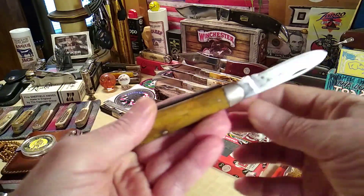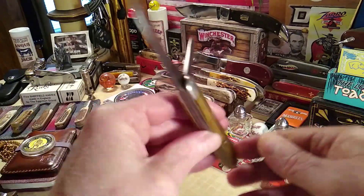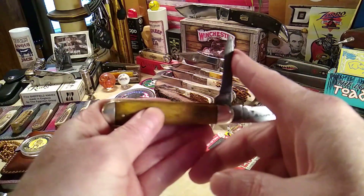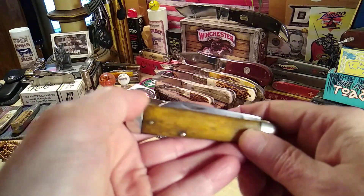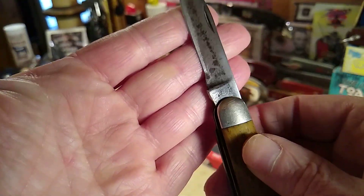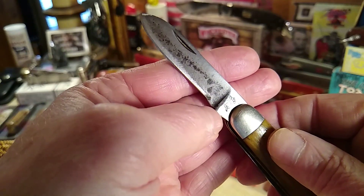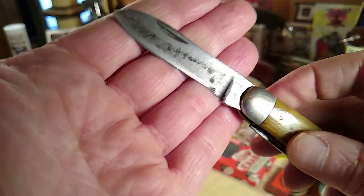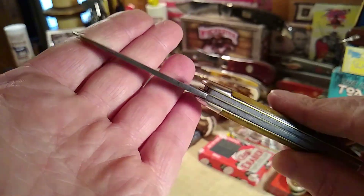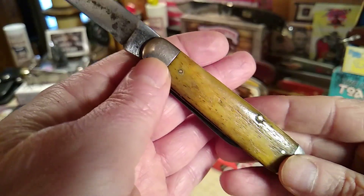There was one picture this way and one picture that way — but when I got home and opened the package, both of the blades didn't seat down in there. So what I had to do for the main blade was pretty much grind off the whole kick. There's the Queen stamp — for 1932 to 1955 — the first Queen knives built in the Shatten & Morgan factory. Look at this beautiful bone!